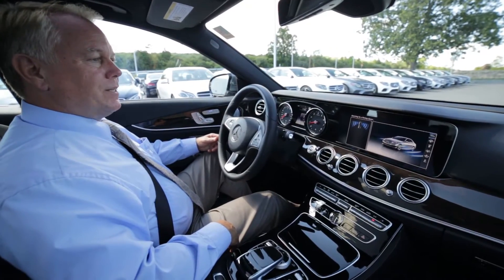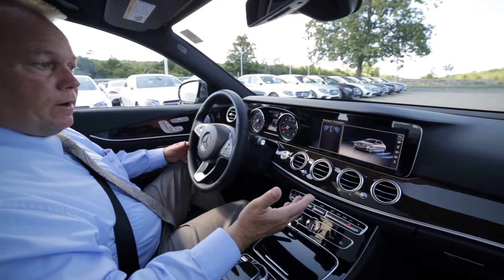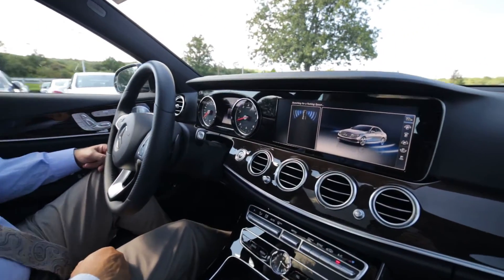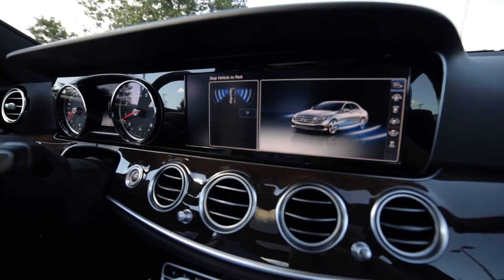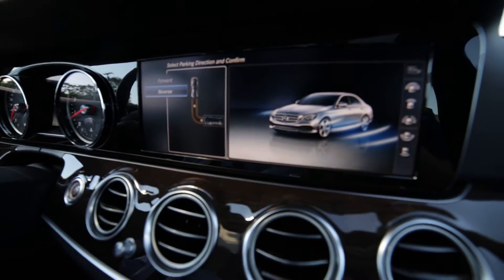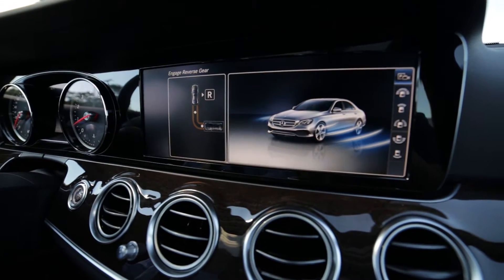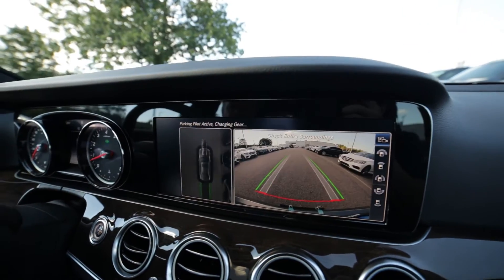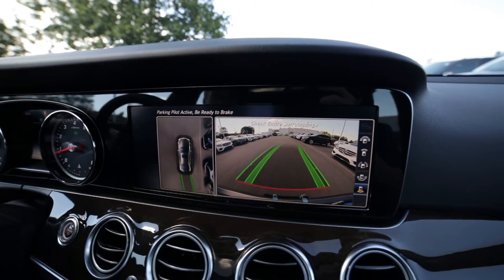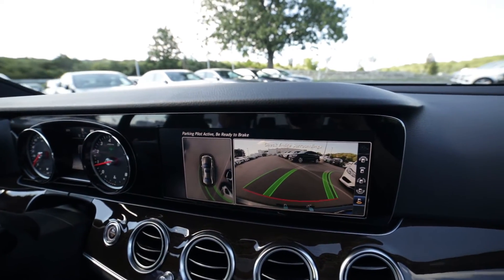With our active park assist, the car will measure a parking space, determine whether or not it'll fit in there, and indicate it will with a P on the screen. Once that comes up, I select the P and then choose whether I want to pull in forward or in reverse. I'll put the gear selector in reverse. I'm still responsible, but I don't touch the gas, brakes, or steering wheel, other than to override the system if necessary.